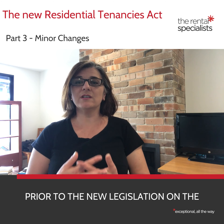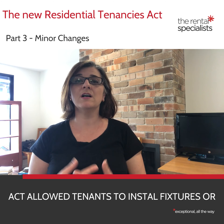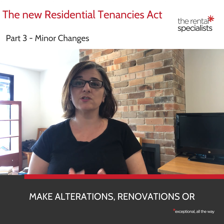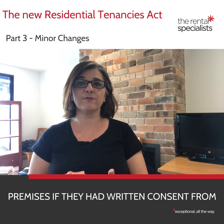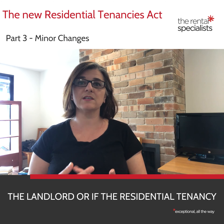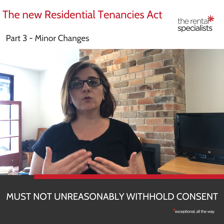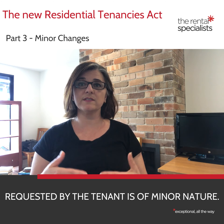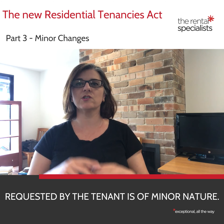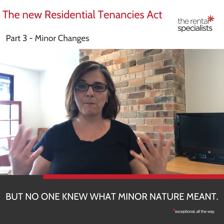Prior to the new legislation on the 23rd of March, Section 66 of the Residential Tenancies Act allowed tenants to install fixtures or make alterations, renovations or additions to a rental premises if they had written consent from the landlord or if the residential tenancy agreement permitted it. The Act went on to say that the landlord must not unreasonably withhold consent if the change requested by the tenant is of a minor nature. That seemed straightforward enough, but no one knew what minor nature meant.